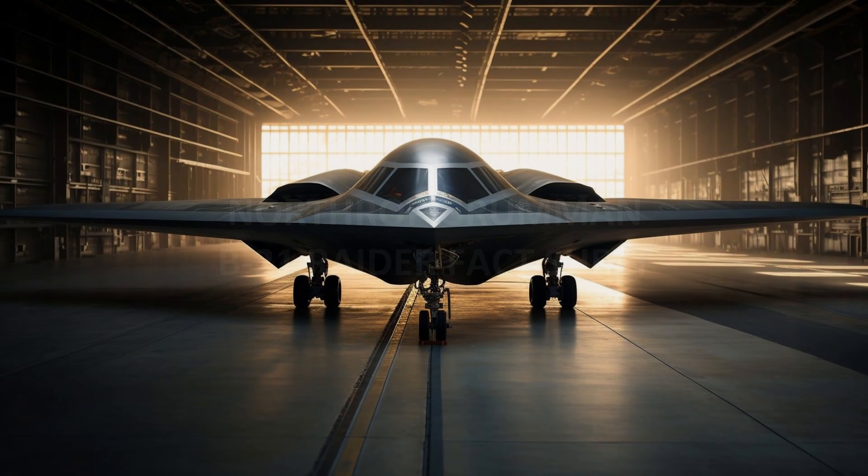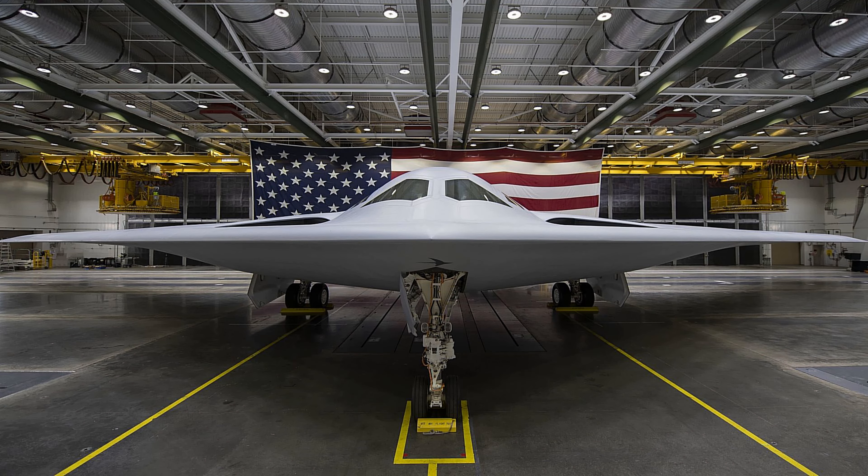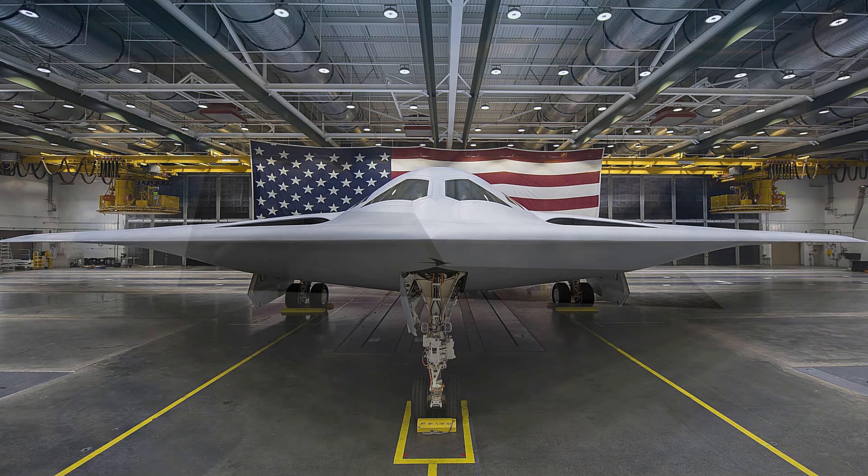The Northrop Grumman B-21 Raider Fact Sheet. Mission: The B-21 Raider will be a dual-capable penetrating strike stealth bomber capable of delivering both conventional and nuclear munitions.